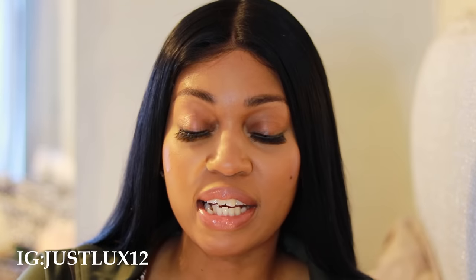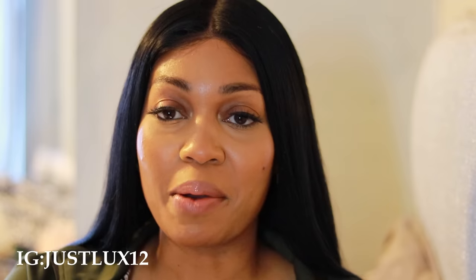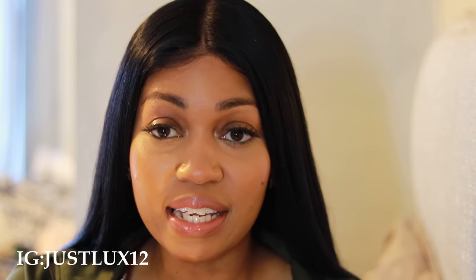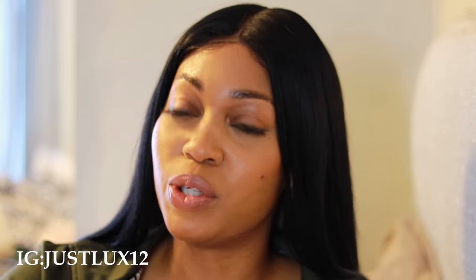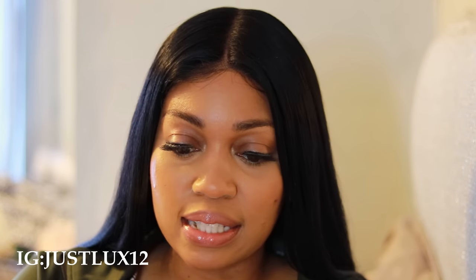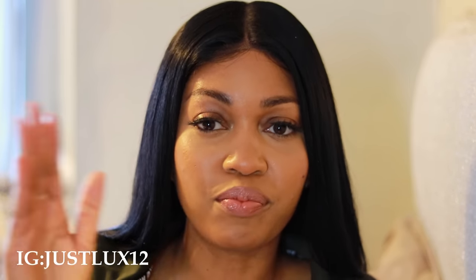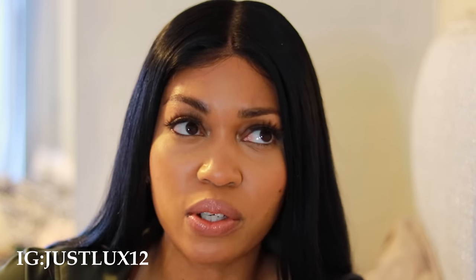What's up guys? My name is Jess — if it's your first time here, the channel is called Just Luxurious, welcome. And for all my people watching again, welcome back. So you see the title — it's about sunglasses. We're going to review affordable sunglasses, probably less than $15 each. I ordered probably three of these off Amazon and a couple from different stores.